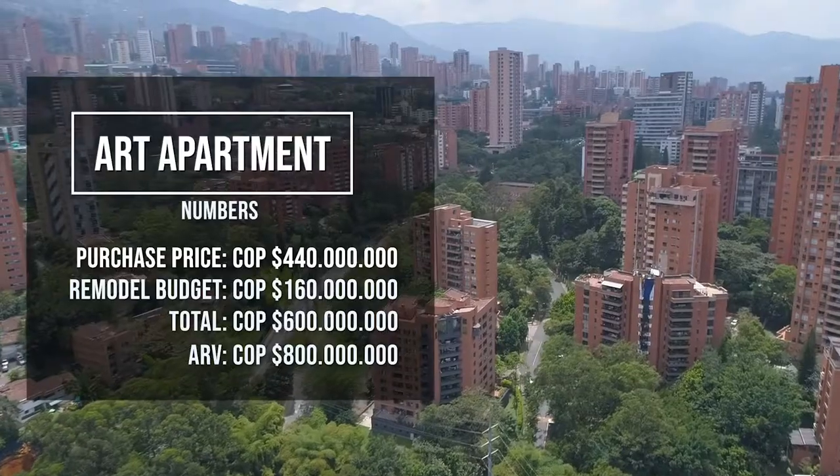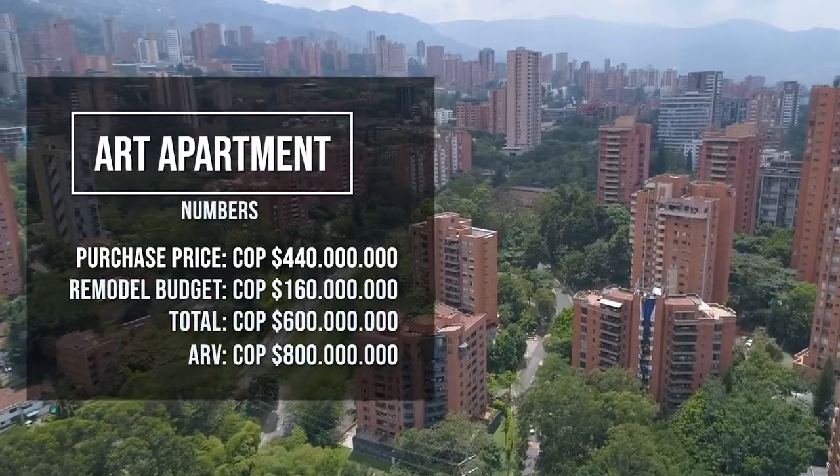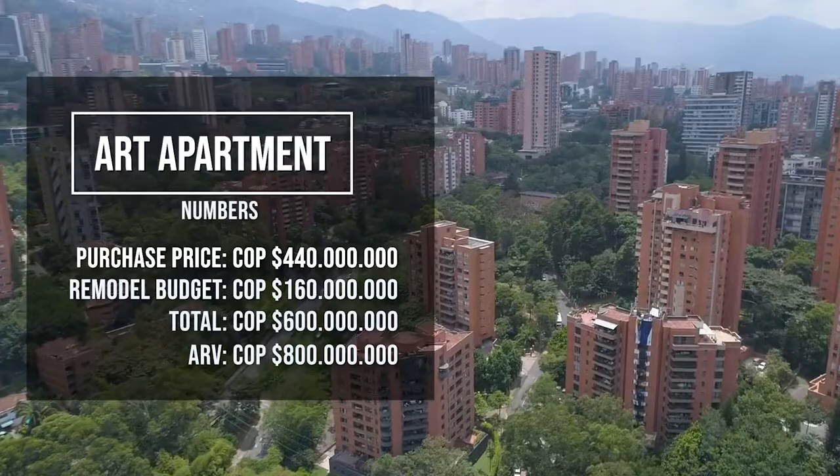Alright guys, making progress on the art apartment. I'm super excited. We haven't done a lot here because I wanted to finish up on the gold apartment. I don't have limitless subs that I can trust, so I wanted Joaquin to focus on those other projects and get them completed before we started moving forward on this.